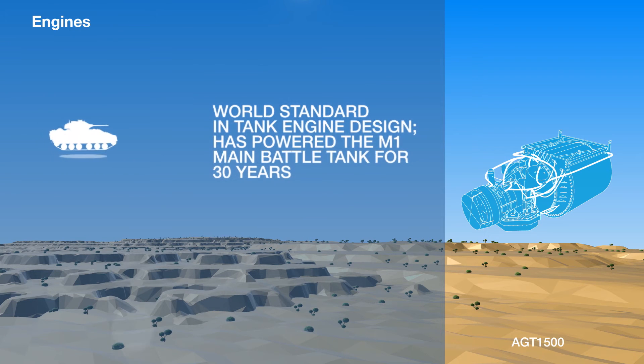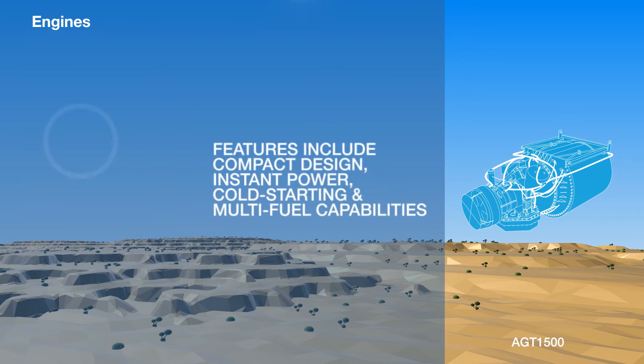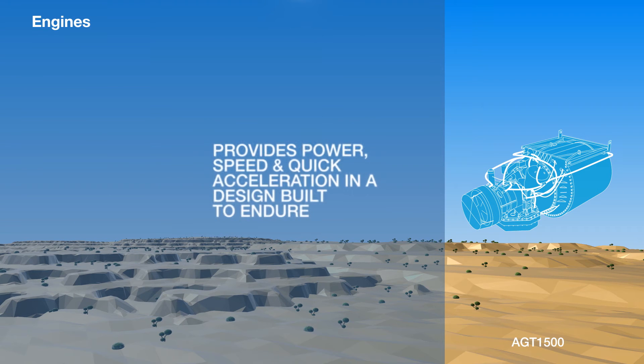The AGT-1500 is the world standard in tank engine design and has powered the M1 main battle tank since the early 1980s. Features include the ability to start from cold and instantly generate power. With its multifuel capabilities, the AGT-1500 provides speed and acceleration quickly in a format built to endure.